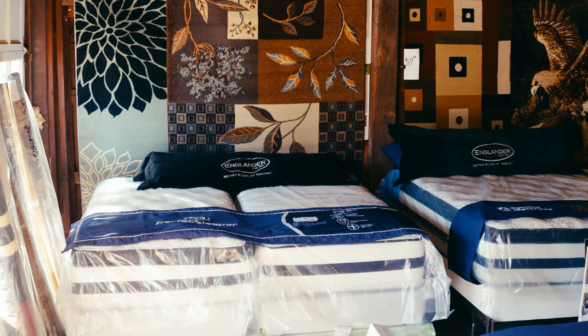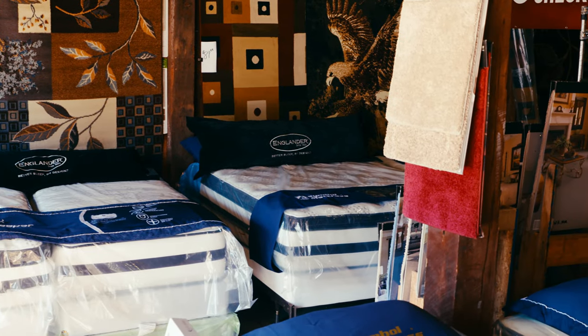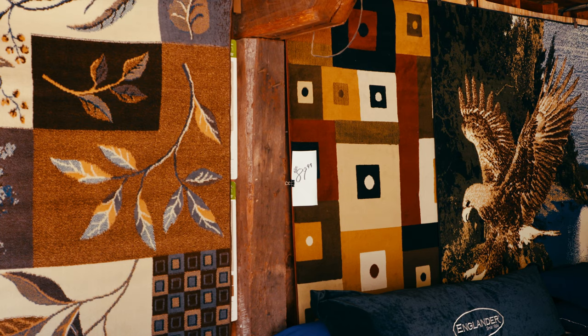And you sell all types of mattresses? Yeah, we have pocket coil, memory foam, regular coil, firm, soft, hard — anything you like. As well, I see you sell rugs. We do carpets made from all around the world. We do home carpeting and flooring and all that other type of flooring.